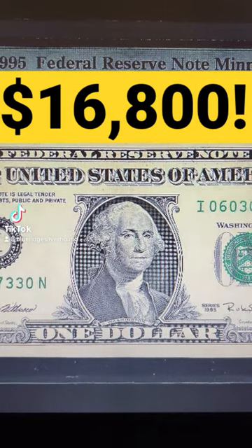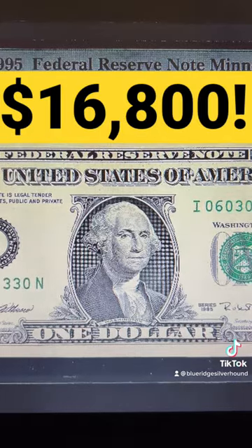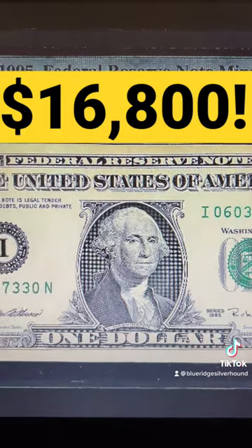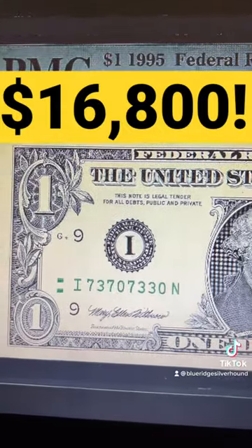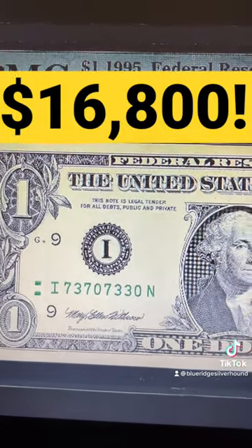Alright guys, breaking news. This is a fresh sale direct from Stack's Bowers Auctions on a $19.95 $1 Federal Reserve note, or dollar bill. And this is an interesting one.